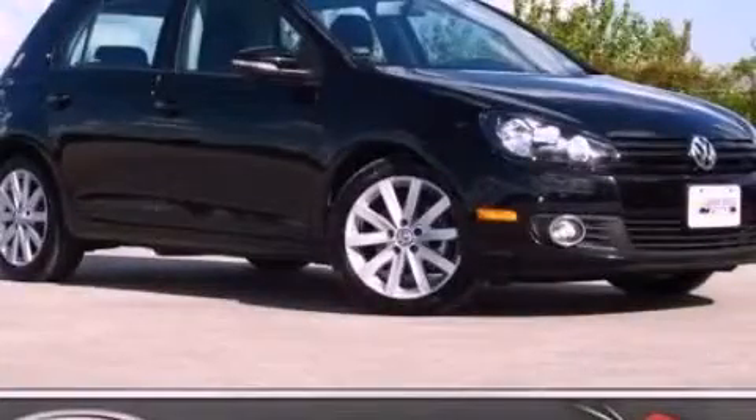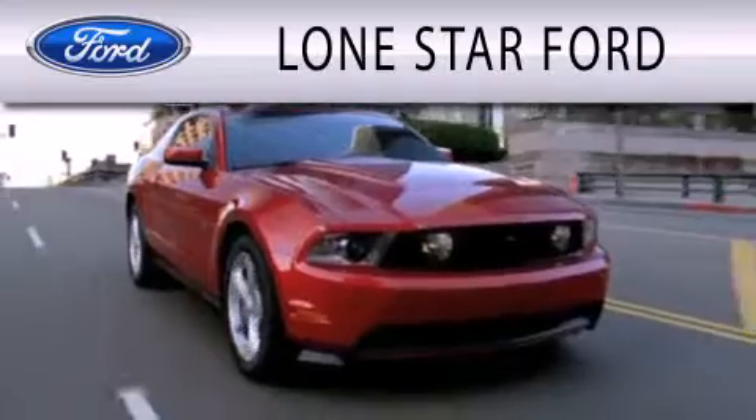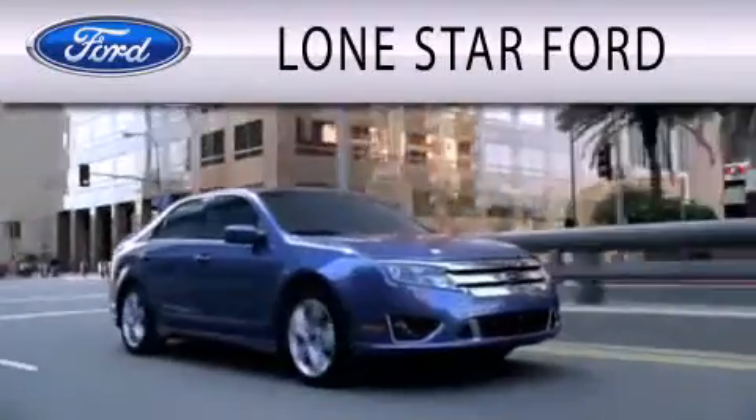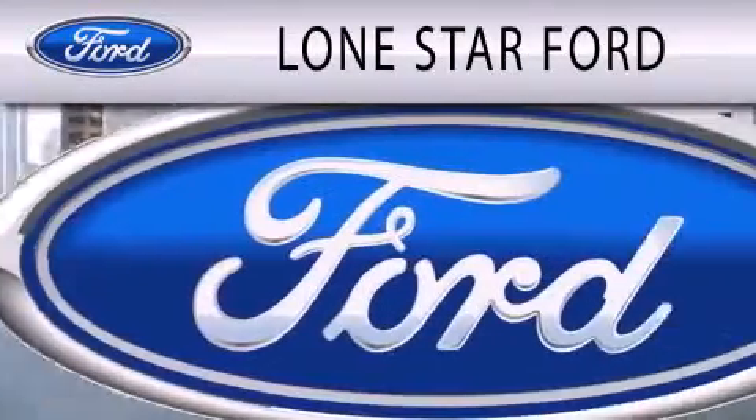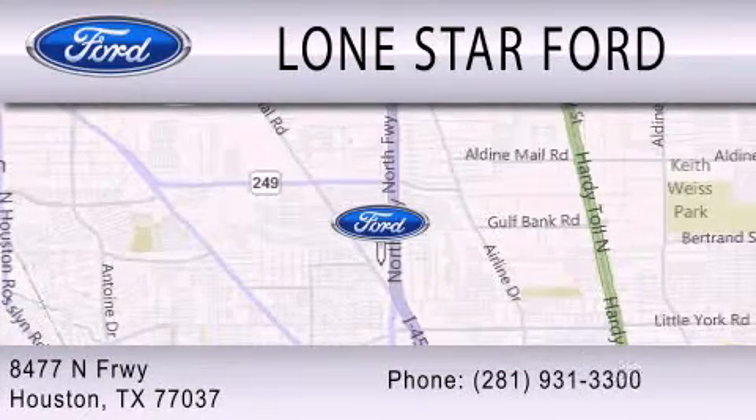Please call today to reserve this vehicle for a test drive. Lone Star Ford is dedicated to doing everything possible to ensure that the experience you have selecting your next vehicle is as pleasant as possible. We are located at 8478 North Freeway in Houston.